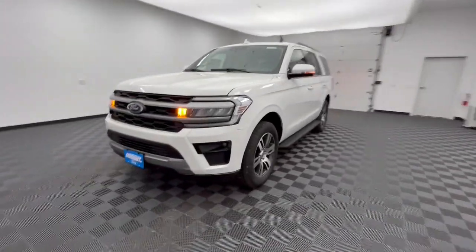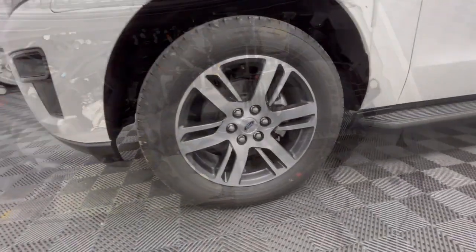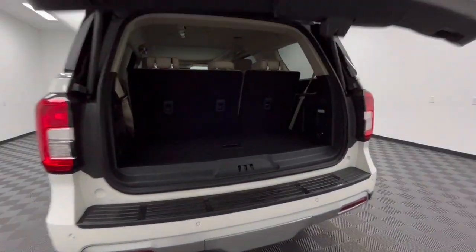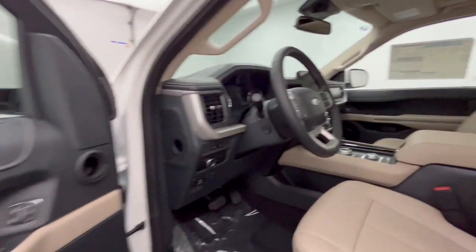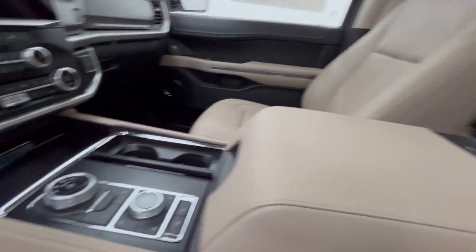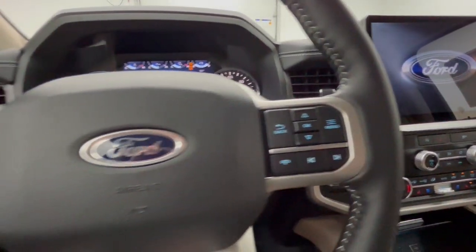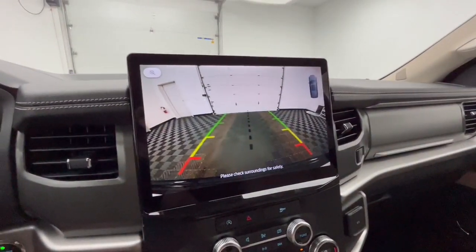These are just some of the great options this vehicle comes with: heated steering wheel, wireless charging station, panoramic roof, navigation system, sunroof/moonroof, keyless entry, backup camera, remote engine start, adaptive cruise control, and fog lamps. Your family deserves the best — give it to them when you bring home this magnificent Expedition. Our team will give you an outstanding test drive experience. Stop in today.